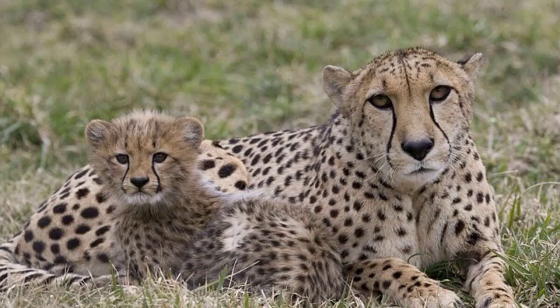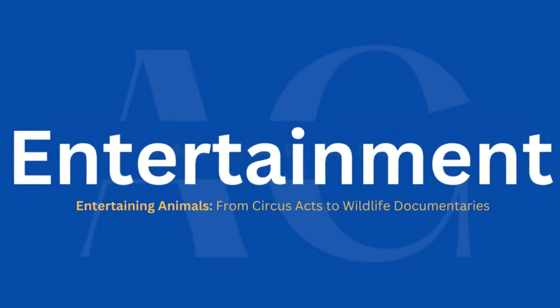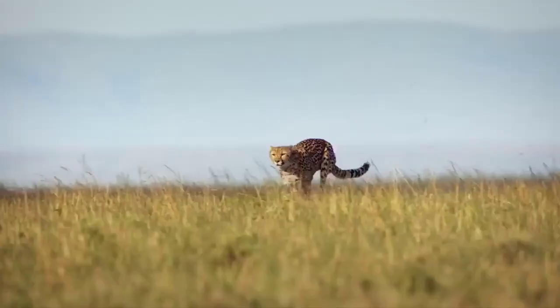Male cheetahs do not play a role in raising the cubs. Cheetahs reach sexual maturity at different ages, with females reaching maturity at around two to three years old and males at around two to four years old.